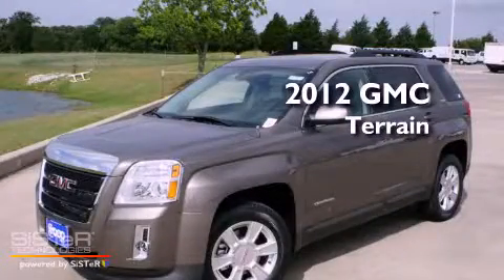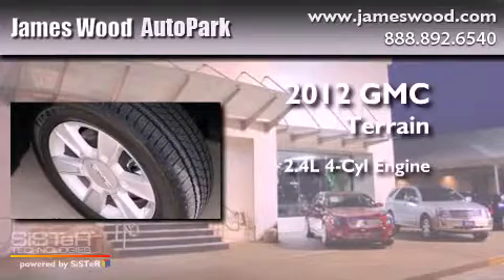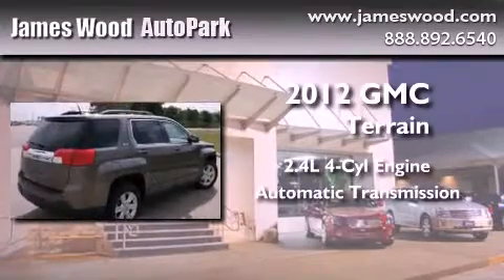This is a brand new 2012 GMC Terrain. It features a 2.4 liter 4-cylinder engine and an automatic transmission.